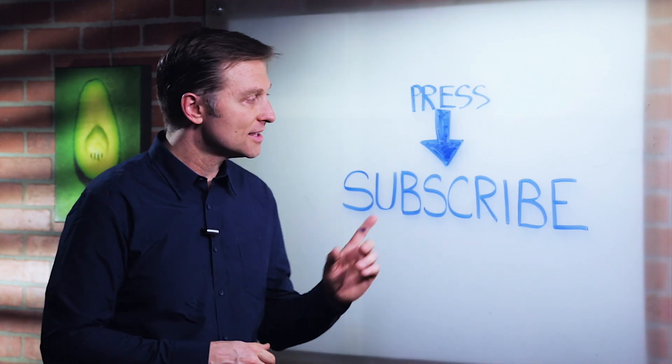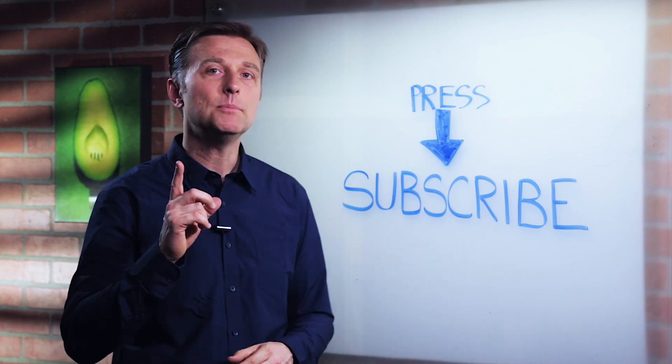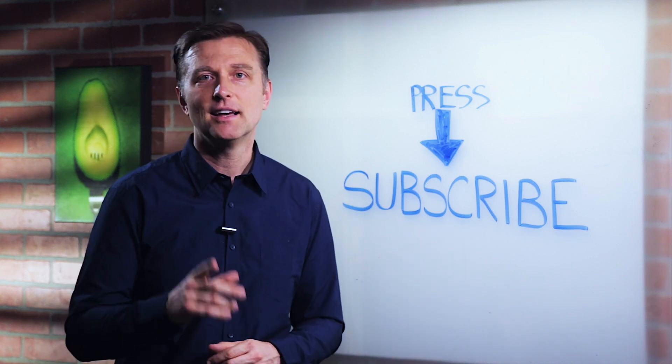If you're enjoying my videos, press the subscribe button below and I will keep you updated on future content. Thank you so much.